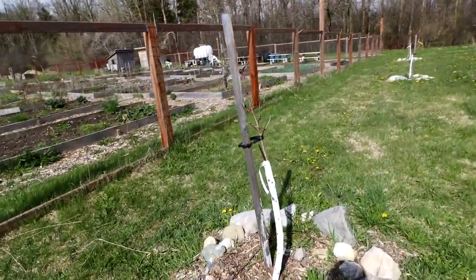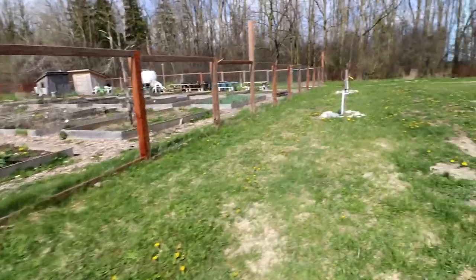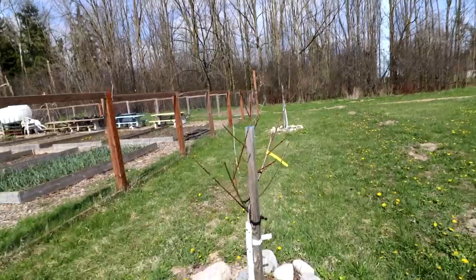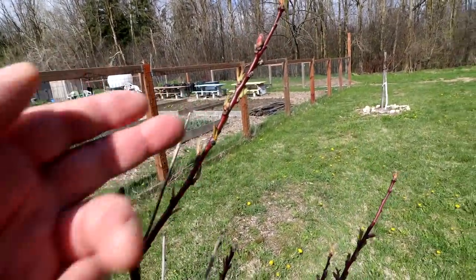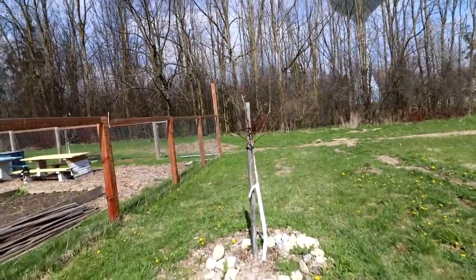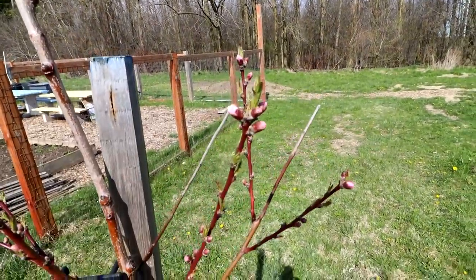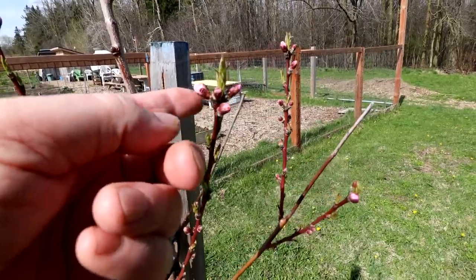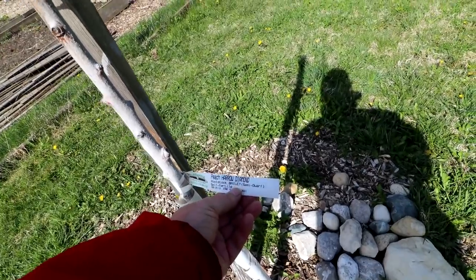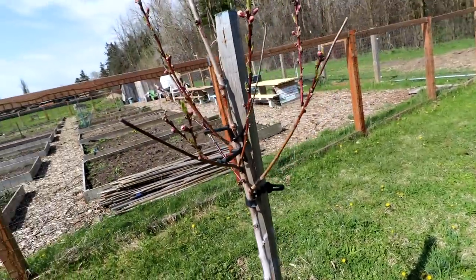Here's a row of peach trees near the garden. That one has green leaves all over it — yeah, that's looking good. That one looks good too; it's got leaves coming out all over it. And this one — look at this! Not only does it have leaves, but it's got all kinds of flowers on it. See the pink flowers? Wow, that's really cool. This is a Harrow Diamond Peach — rootstock is Bailey, semi-dwarf, self-fertile. Really pretty cool.